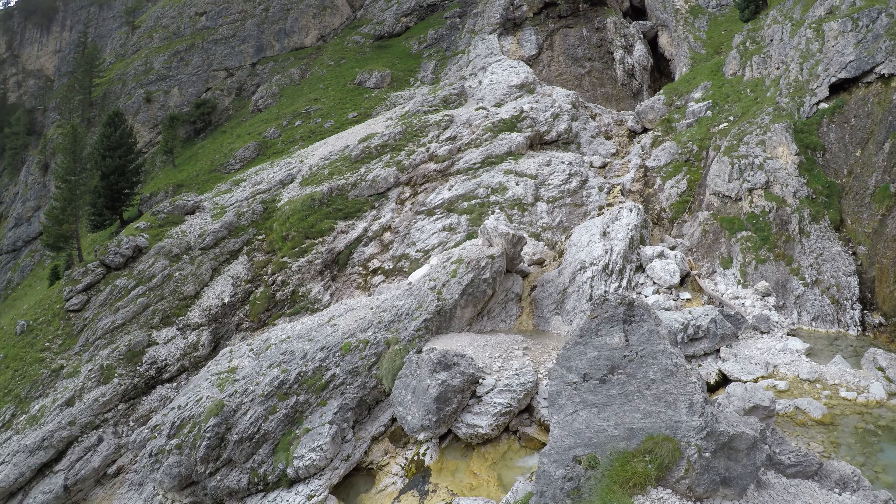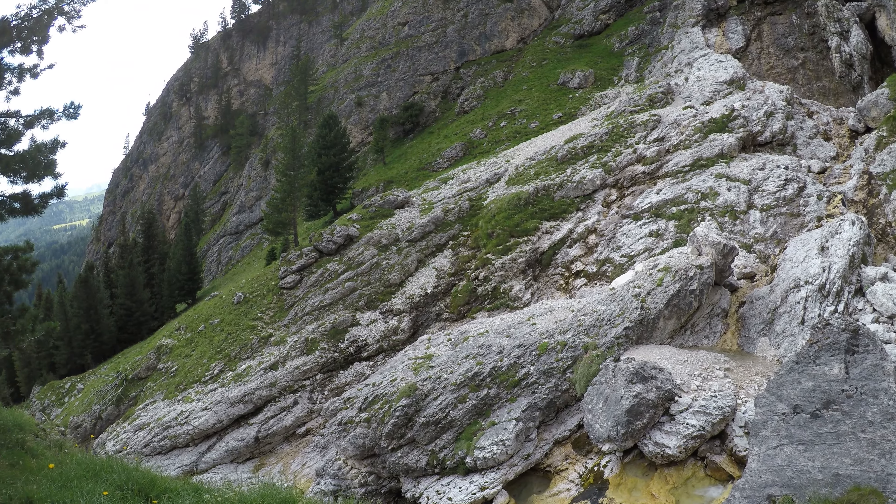Il sentiero poi incontra la strada per il passo Sella, punto di arrivo dell'itinerario.